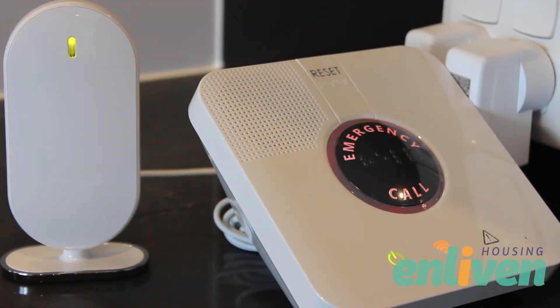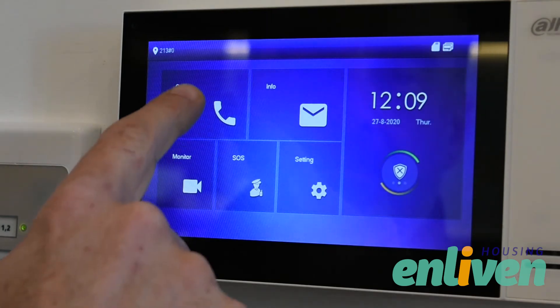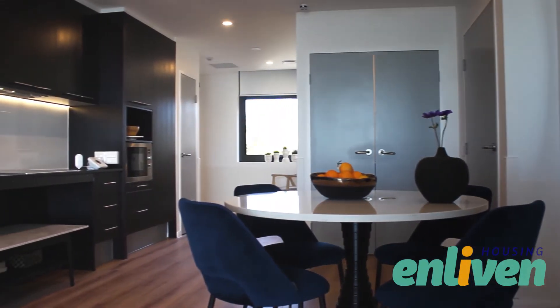Each apartment allows the on-site support and tenant direct access to communicate with one another via the video intercom. All three devices come standard in an Enliven housing apartment and all devices use dedicated medical radio frequency.